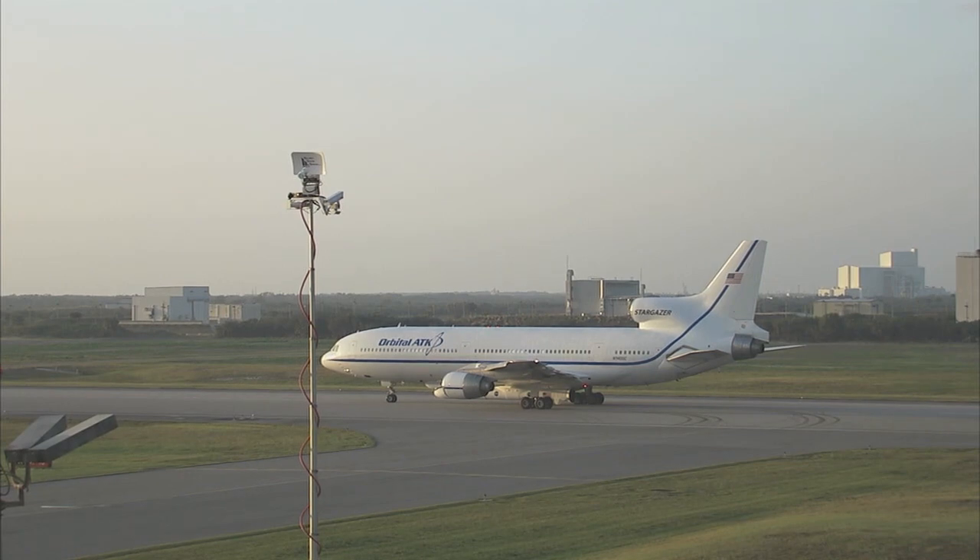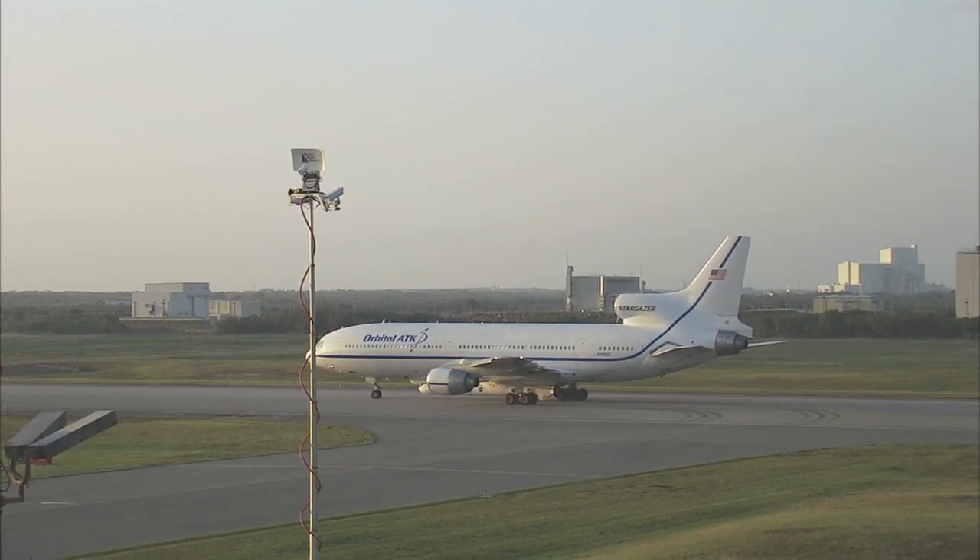This is Pegasus Launch Control, T-57 minutes, 45 seconds and counting, less than one minute away from the departure of the LTD-11.